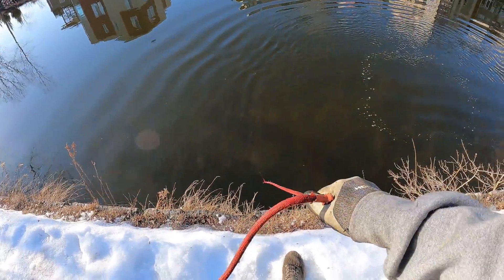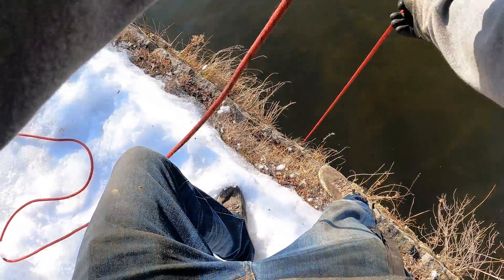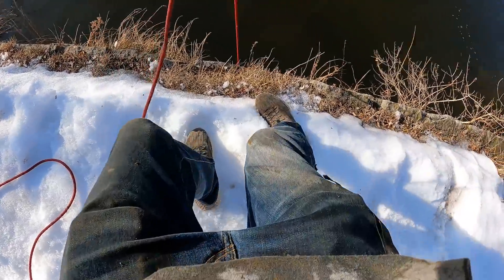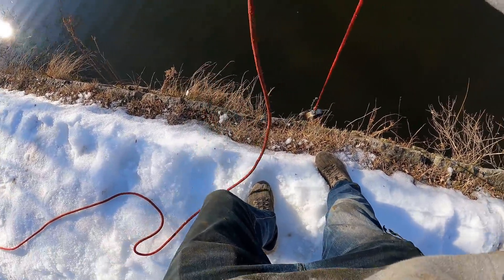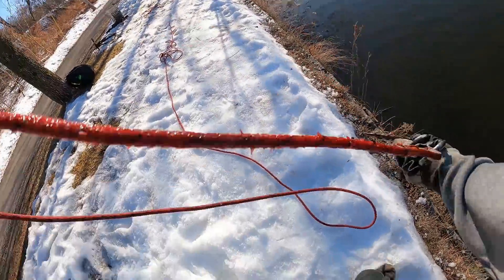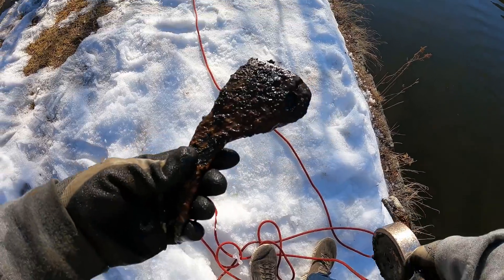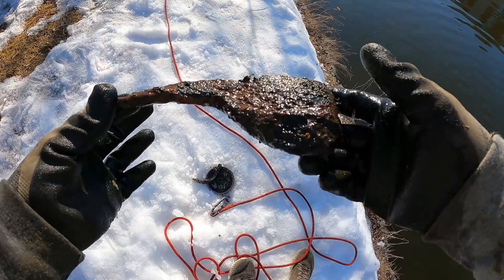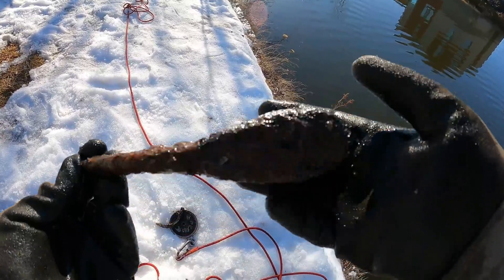Oh, what the heck was that? I feel like we just grabbed something there. Oh, that's a little too close to the edge for me, buddy. Oh, we got something on there — two things. What is this here? Oh my gosh, you guys — another one! I'm going to have about 100 of these things when I'm done. That is just crazy to me. This has got to be like almost number 10.